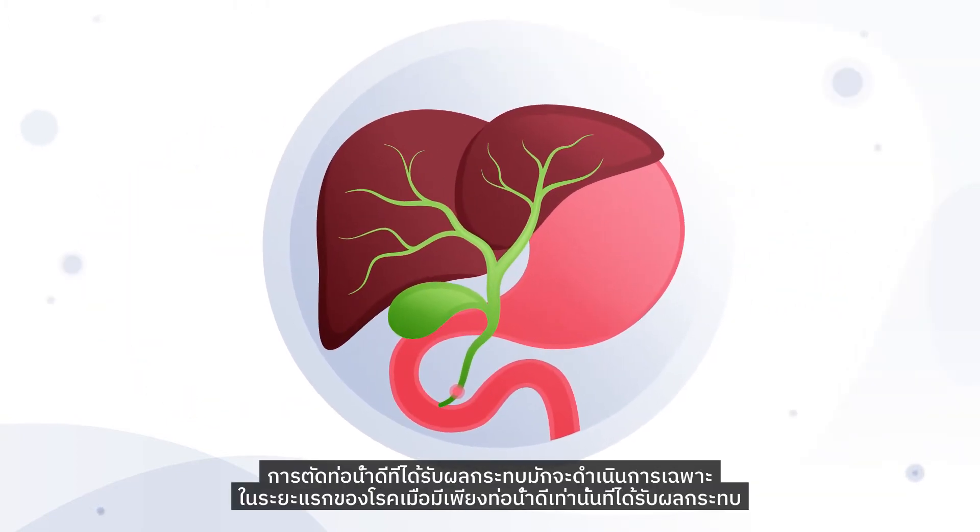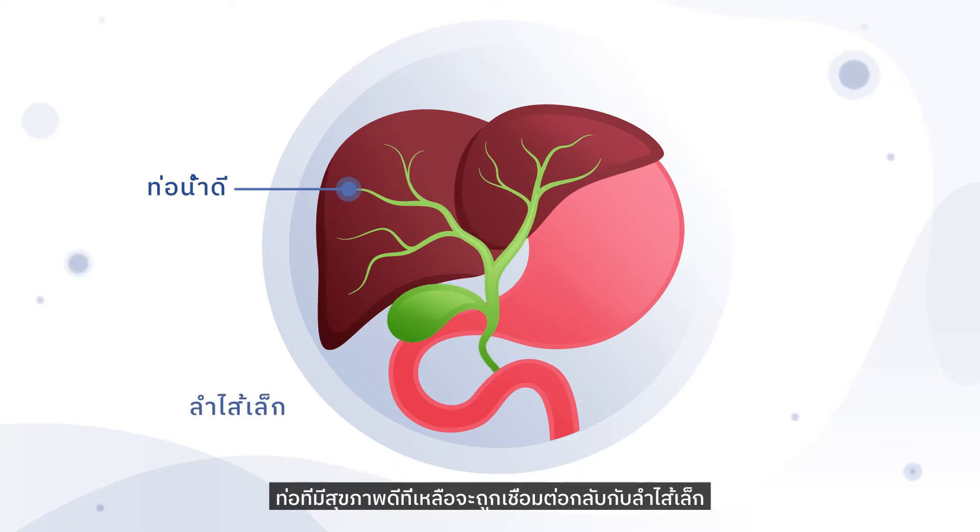Removal of the affected bile ducts is usually only performed in early stages of the disease, when only the bile ducts are affected. The remaining healthy ducts are then reconnected to the small intestine.